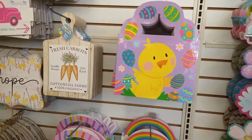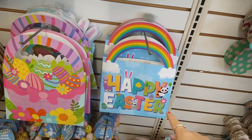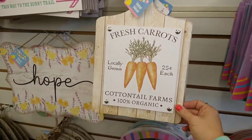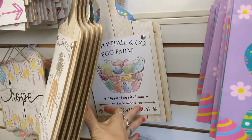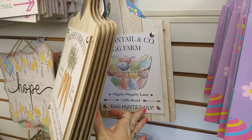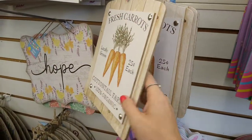They have these different bags — there's the 'Happy Easter' one, a gift-style looking one, and they have 'Fresh Carrots Grown.' There's Cottontail Company Egg Farm, 'Hippity Hoppy Lane,' 'Mile Ahead,' 'Egg Hunts Daily.' I like this one — I think I'm going to get this one.